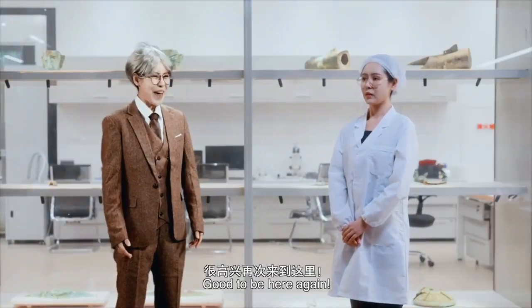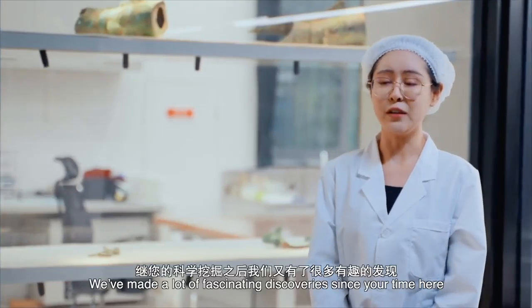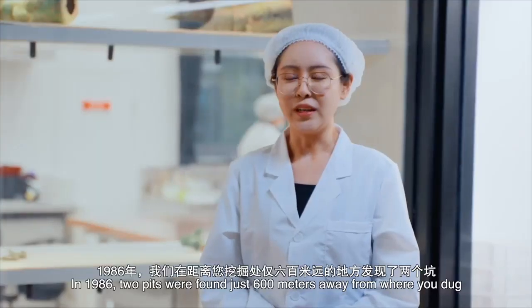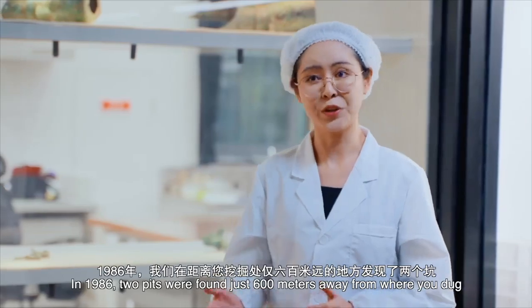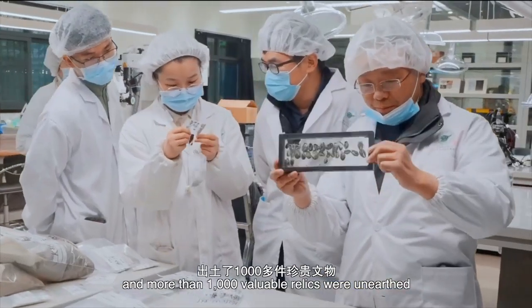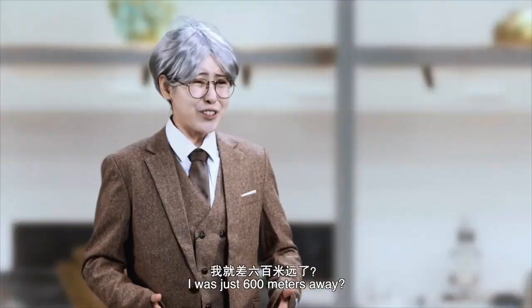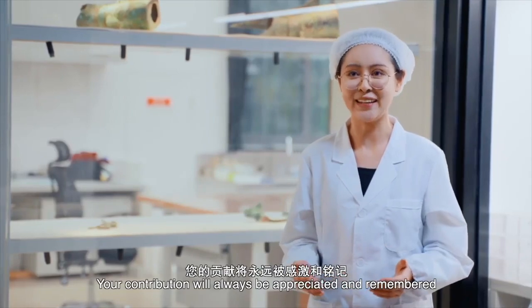Good to be here again. How's the excavation going? Hello, Mr. Graham. We've made a lot of fascinating discoveries since your time here. Really? What have you found that I didn't? Well, in 1986, two pits were found just 600 meters away from where you dug, and more than 1,000 valuable relics were unearthed, including a 4-meter-high bronze sacred tree with a legendary bronze phoenix on it. I was just 600 meters away? Your contribution will always be appreciated and remembered.